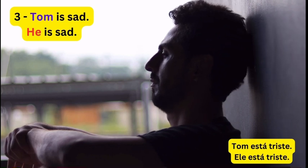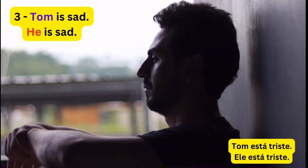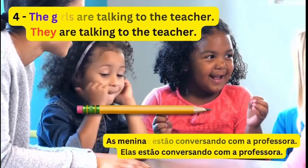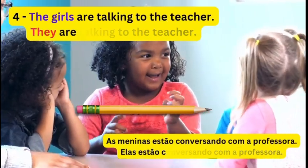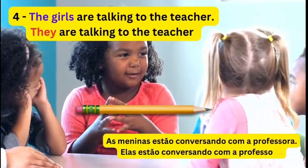3. Tom is sad. He is sad. 4. The girls are talking to the teacher. They are talking to the teacher.